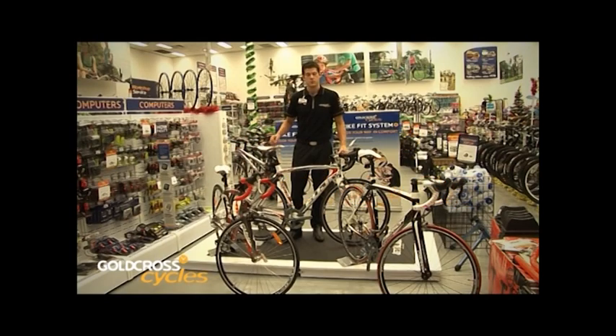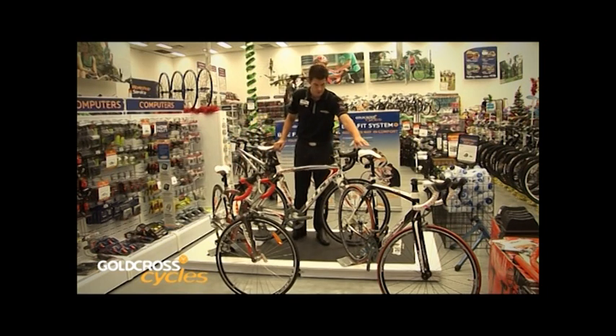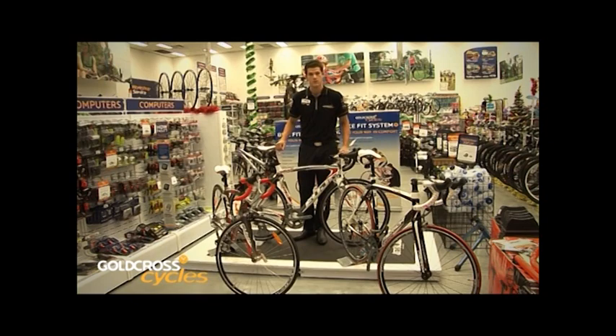Chris Simpson here, Category Manager, here to talk to you today about the road bikes that we stock in the stores. Road is a category that's all about performance, so I'm going to step you through the different types of performance road bikes we have in the store — from recreational bikes for a little bit of riding on the road, through to sport level bikes, right up to the super light, super high performance road bikes.